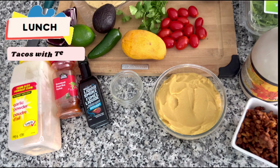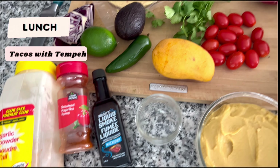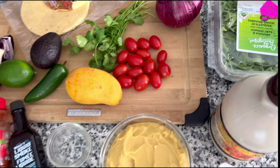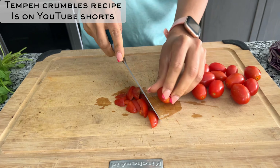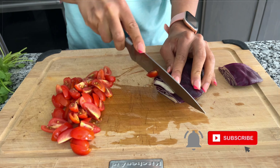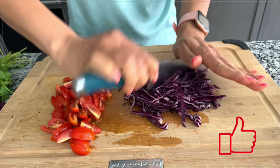For lunch I decided to make these delicious tacos. These are all the ingredients you're going to need to make them. I already had corn tortillas laying around in my fridge so I just decided to use them, and I'm also using tempeh crumbles for this recipe — make sure you guys make those in advance if you haven't yet. Now I'm just chopping all my ingredients: cherry tomatoes and red cabbage that was in the fridge.